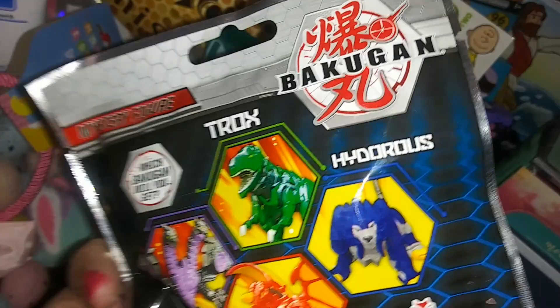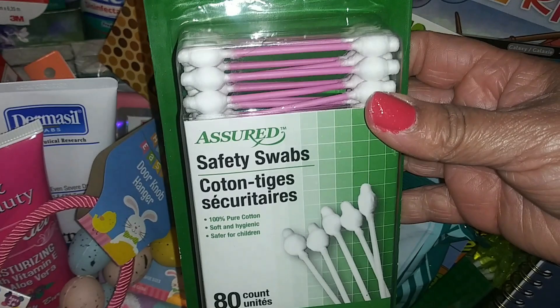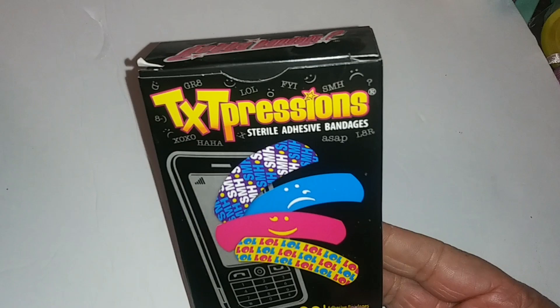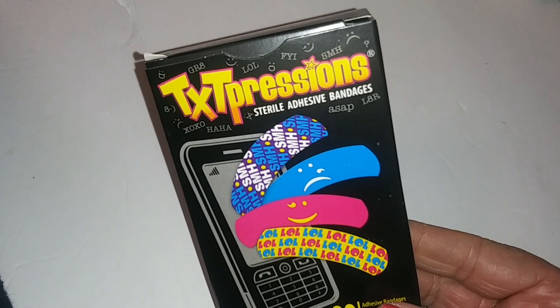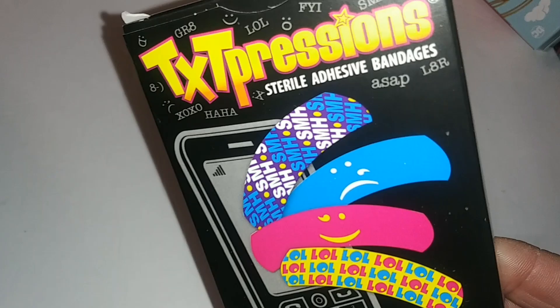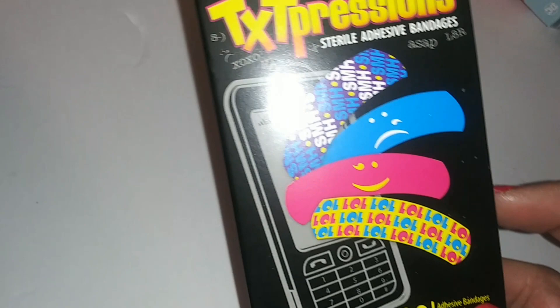Safety cotton swabs, 80 count — safer for children. Those little shapes on the tips are safer for children. We also have TXT Expressions sterile adhesive bandages with little acronyms — SMH, the sad crying emoji, LOL — and you get 20 adhesive bandages.